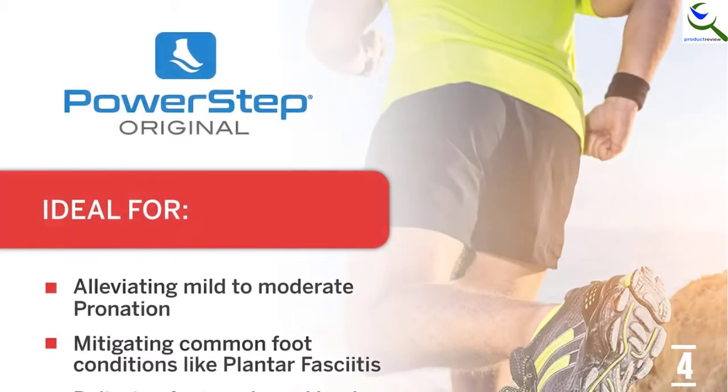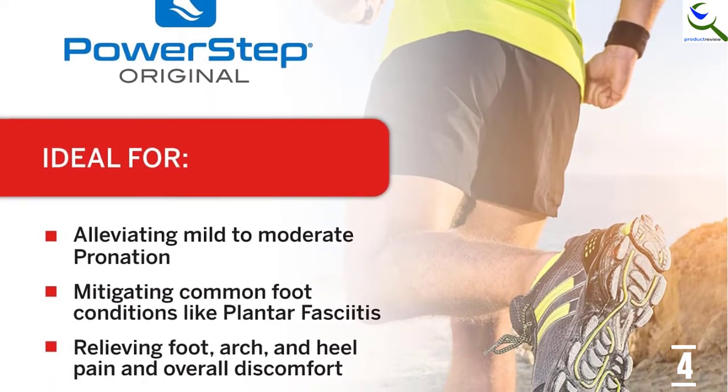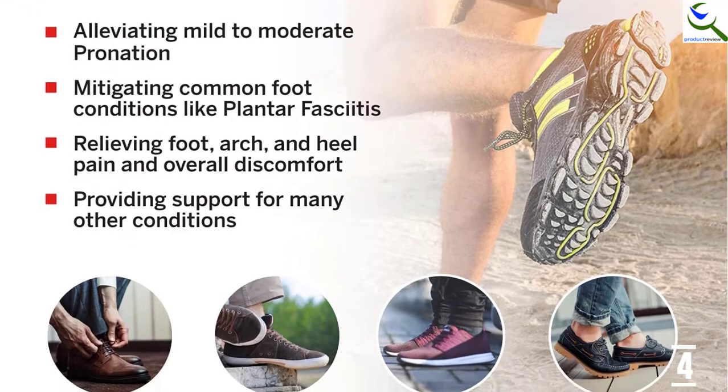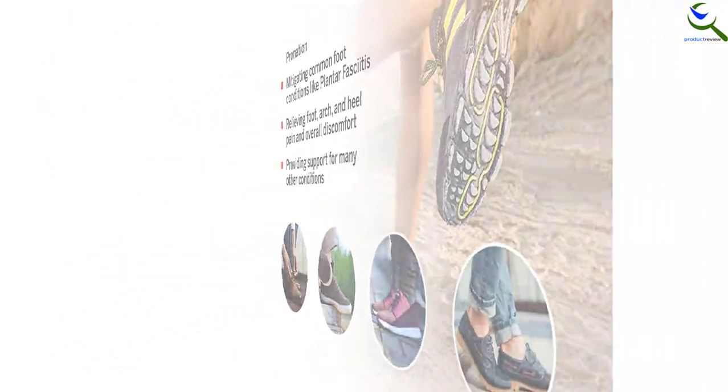These inserts will alleviate and prevent pain associated with plantar fasciitis, discomfort, heel or arch pain, metatarsal pain, and will also prevent sore, aching feet. Most importantly, it will keep away the heat, prevent friction, and enhance more comfort.